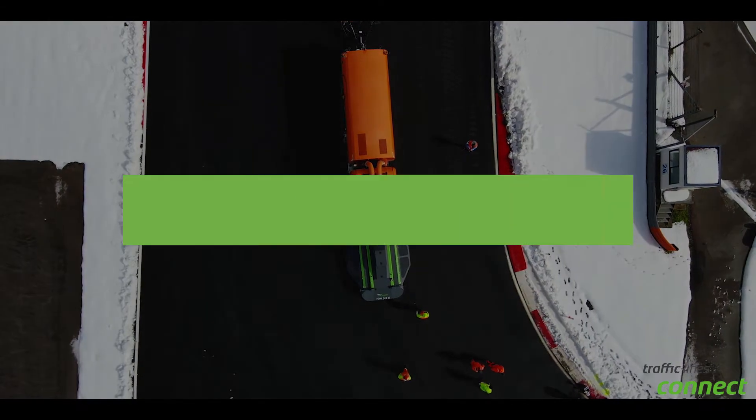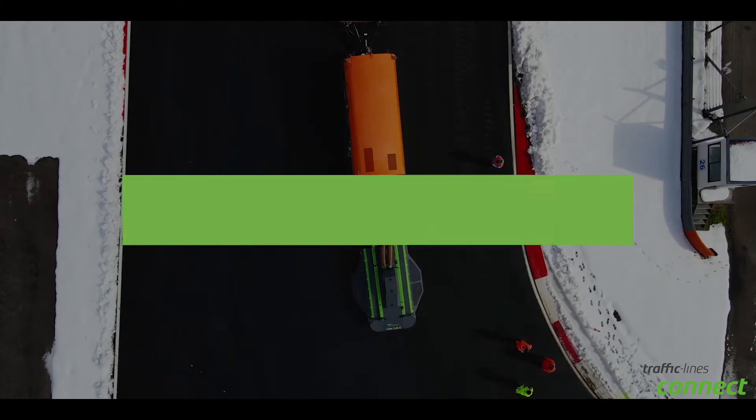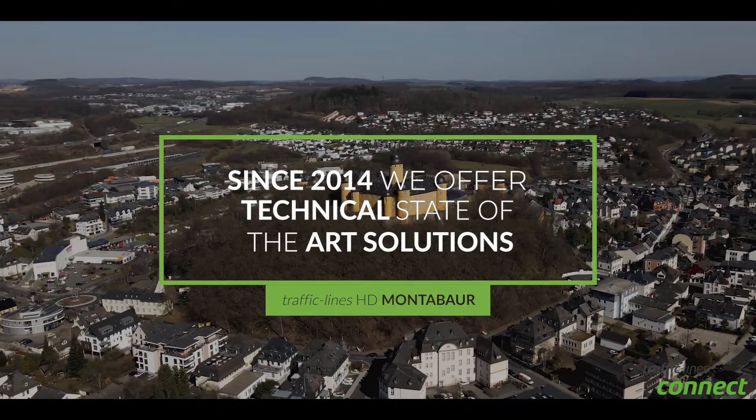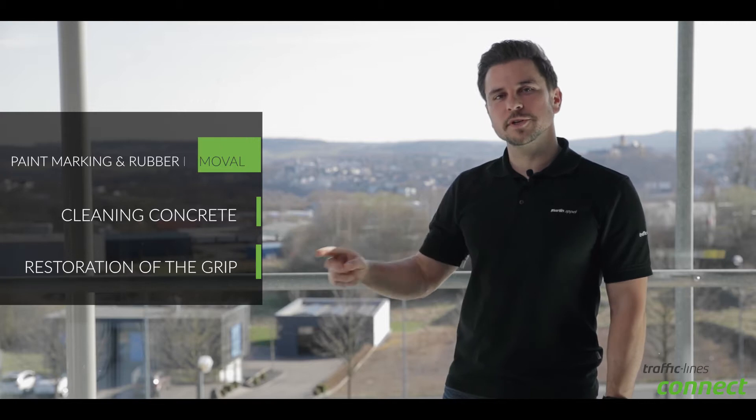These are just a few examples where our intelligent system helps to improve the work of the machine operator and the back-office support. Since 2014, Traffic Lines offers technical state-of-the-art solutions for many areas of surface street, such as paint marking and rubber removal, cleaning concrete and restoration of grip.